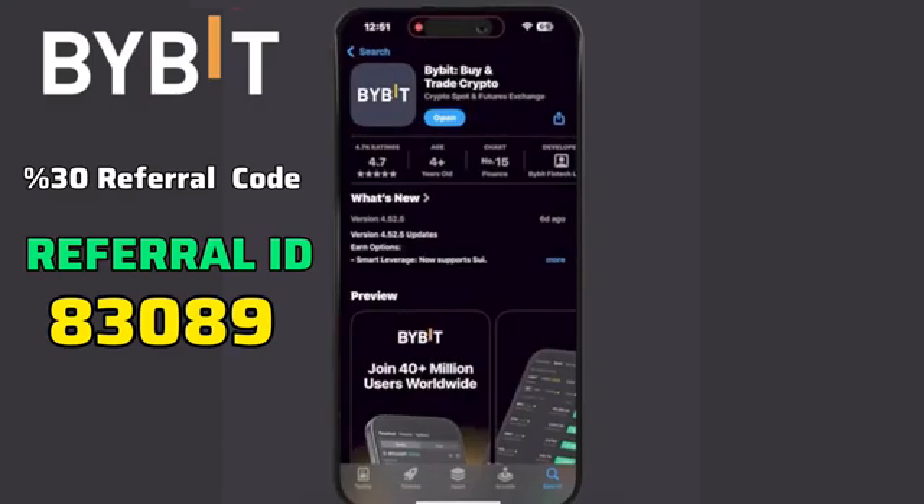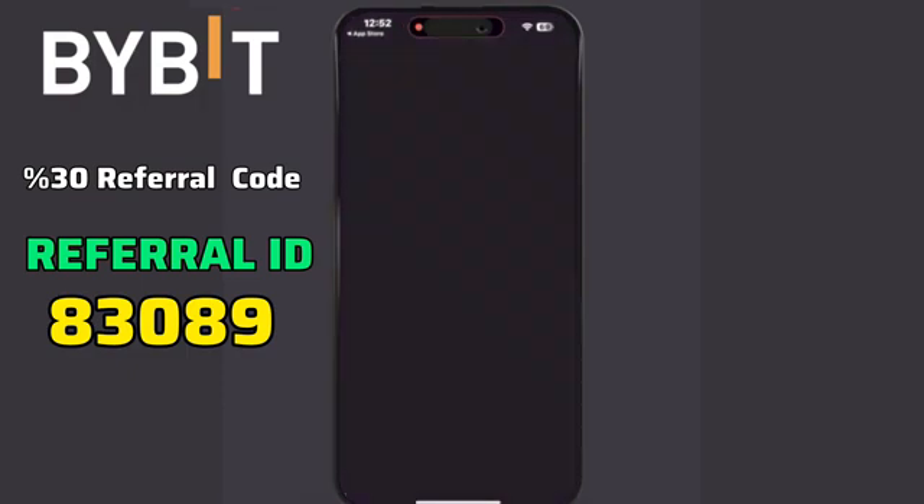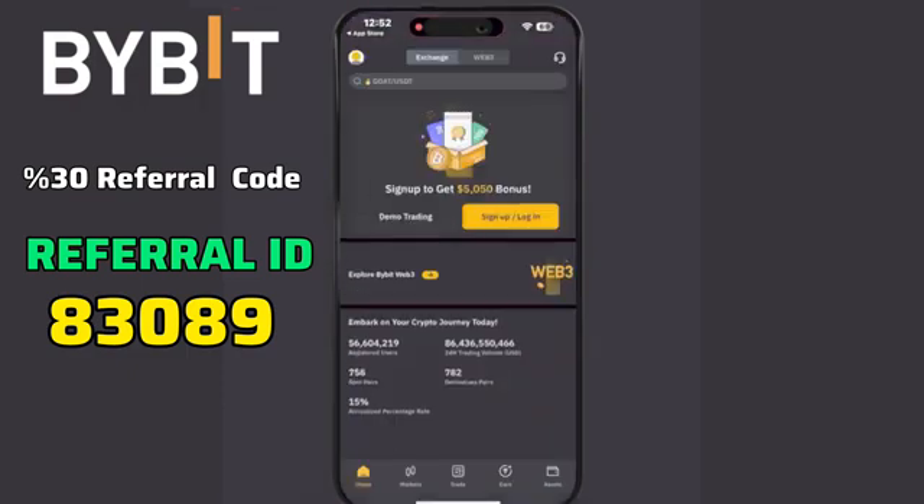Welcome to the Bybit Registration Process powered by Letstop. Let's get started. First, open the Bybit app and access the dashboard, then click the Sign Up option.